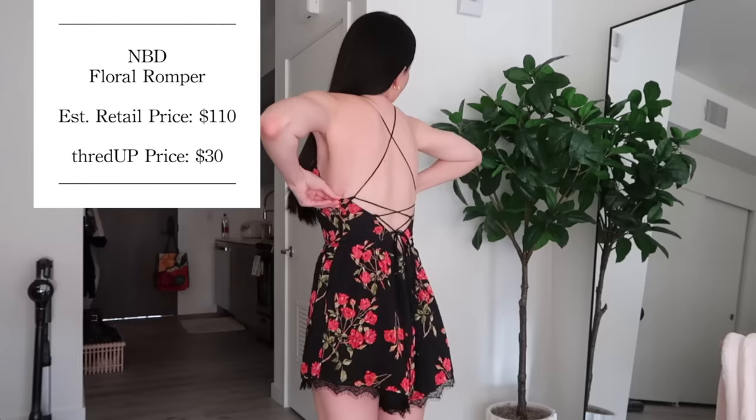Option one — this really cute floral romper from NBD. The back is really, really cute. It retailed for $110 and I paid $30. Lately in LA it's been like 90 degrees, so I'm tempted to wear this tonight, but it feels a little too special just to be hanging out with Ollie.